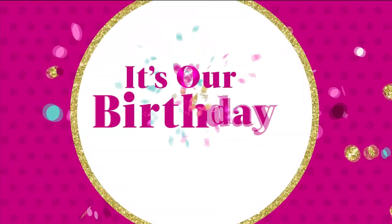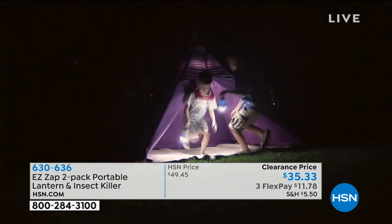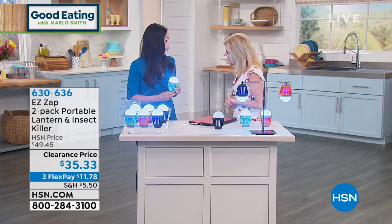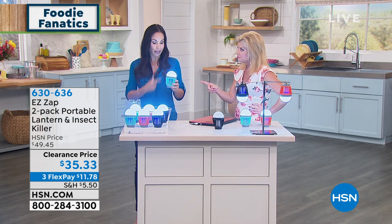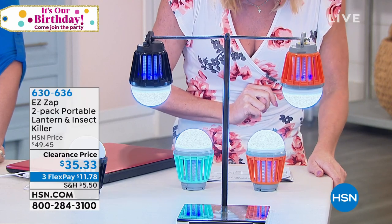Coming up, one of our favorites — a set of two lanterns that are also bug zappers. These have been so popular — thousands were spoken for previously. Today's best value ever: a set of two. We've already sold out of the yellow-green color. Remaining options are black, orange, or teal — that's the only decision to make. Best value we've ever offered: $35.33 for the set of two, including two USB charging cables.